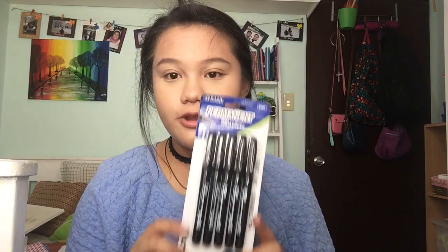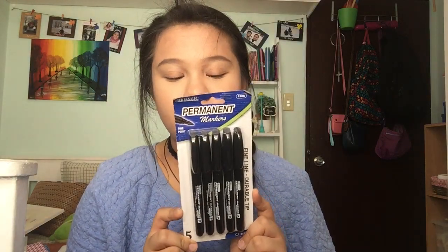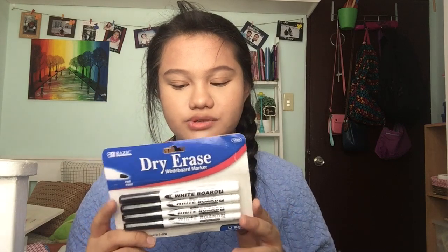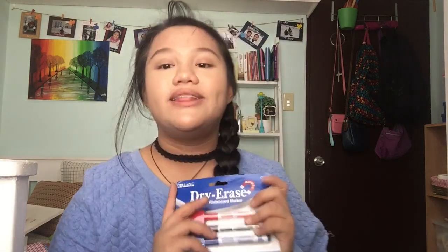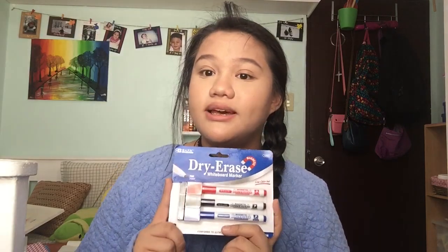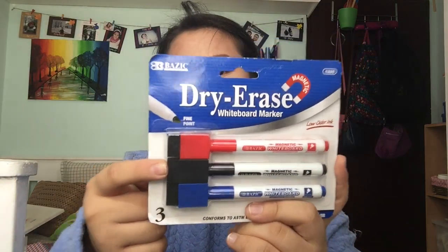Now for the things I got from Daiso — first up, a pack of permanent markers. We got these because there are a lot in the pack and you can definitely share them. Next I got dry erase markers, and then another pack of dry erase markers where these ones have erasers on the tip and come in different colors. I like these because you don't need to buy a separate eraser or grab tissues — the eraser is already built in.